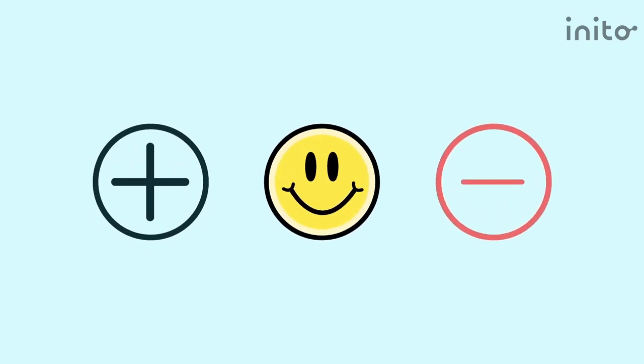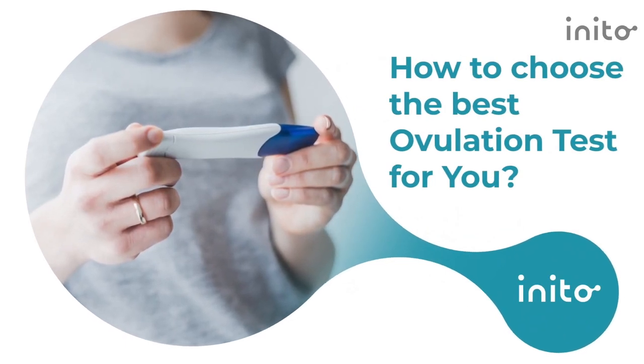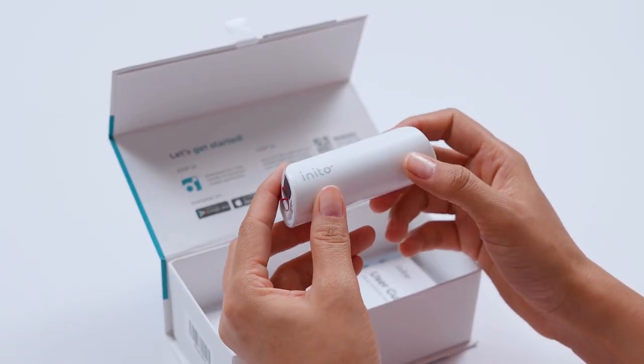So which is the best test for you? Here's my recommendation: choose a visually interpretive LH-only threshold test if you're really tight on budget. And if you can afford it, I highly recommend using a quantitative test that can confirm ovulation, especially if you have irregular cycles, PCOS, or inconsistent results with threshold ovulation tests. For my patients, my friends, and my family, my recommendation is to use the Inito Fertility Monitor.